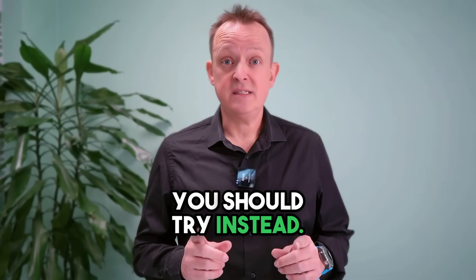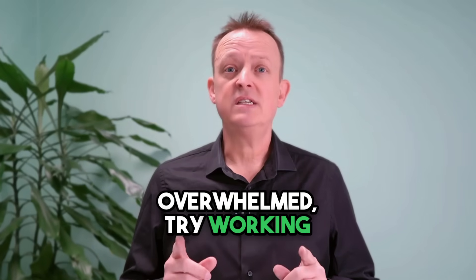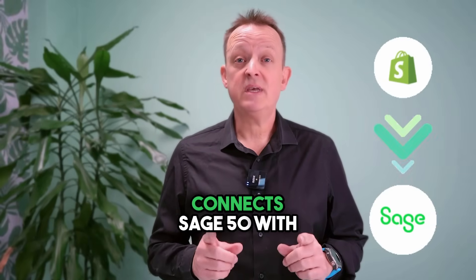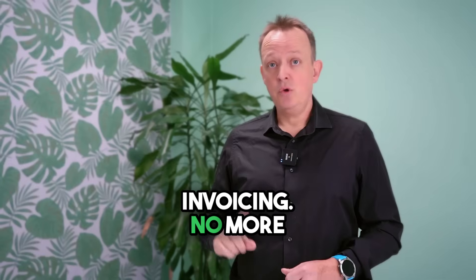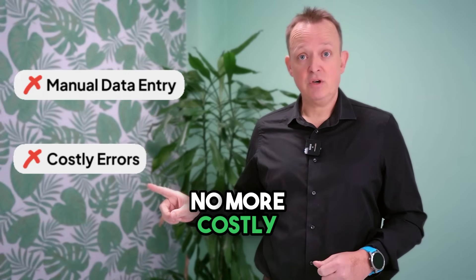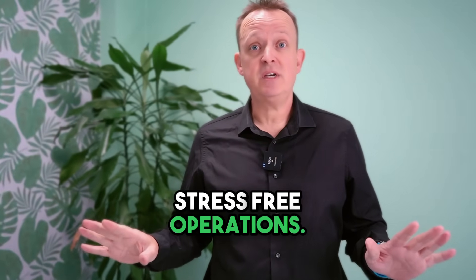This is what you should try instead. Instead of working harder and feeling overwhelmed, try working smarter. Hypershop connects Sage 50 with Shopify, automating your order processing, stock updates and invoicing. No more manual data entry, no more costly errors and no more late nights at the office. Just smooth, stress-free operations.